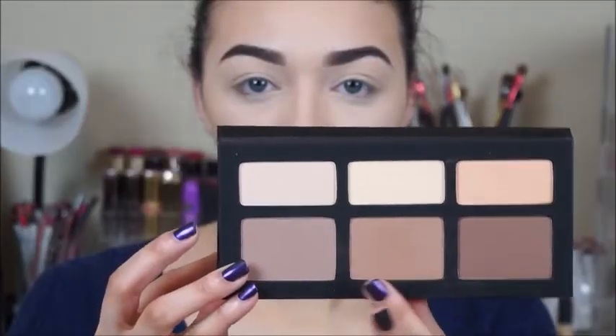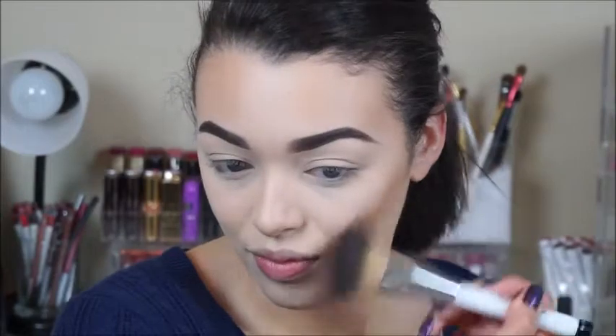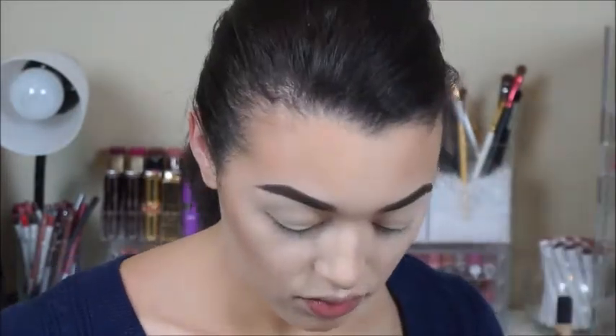Now to set that contour, I'm going to go in with two shades from the Kat Von D Shade and Light Contour Palette, applying those over the areas I contoured. Then using the two lightest colors in that palette, I'll go back with the same ELF tapered brush to sharpen up my contour and add a little more brightness to the center of my face.